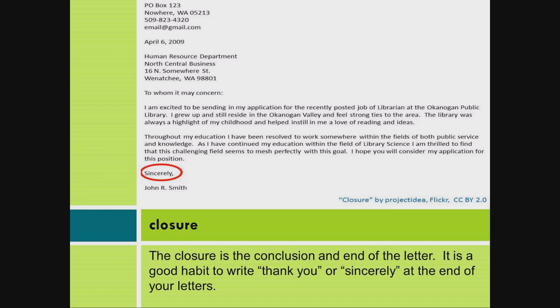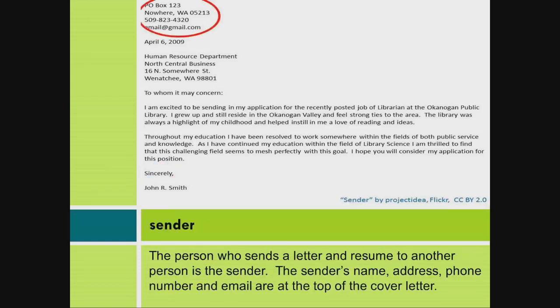The closure is the conclusion and end of the letter. It is a good habit to write "thank you" or "sincerely" at the end of your letters. The person who sends a letter and resume to another person is the sender. The sender's name, address, phone number, and email are at the top of the cover letter.